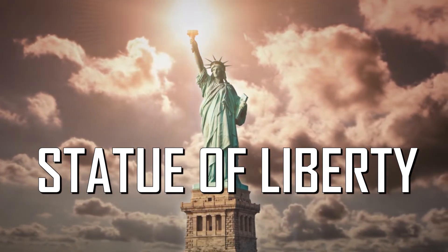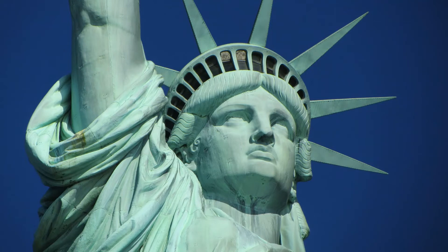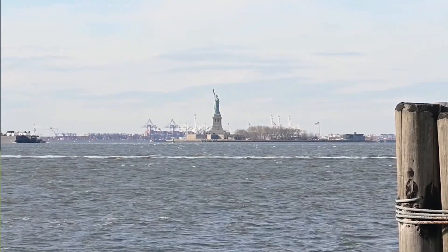Hello everyone, welcome to my channel. Today we're going to talk about the Statue of Liberty. It is a monumental statue and observation tower which has been the symbol of America since 1886, on Liberty Island in New York City, USA. It is one of the most recognizable monuments in the world.